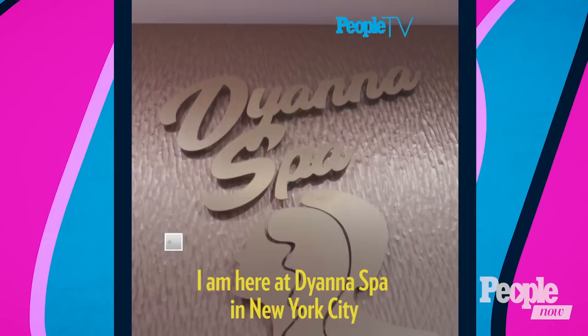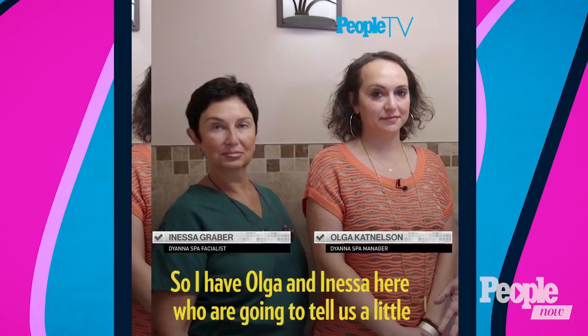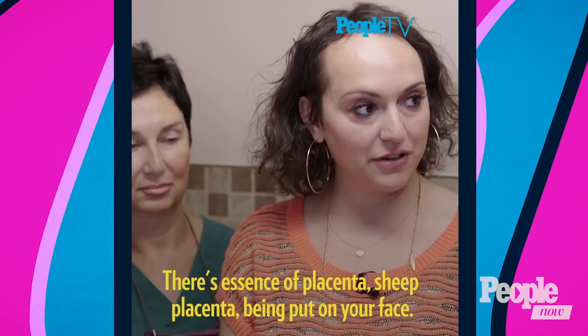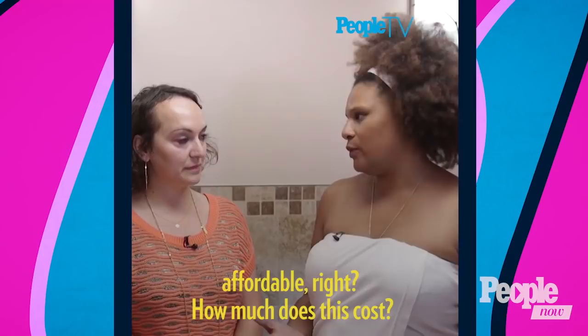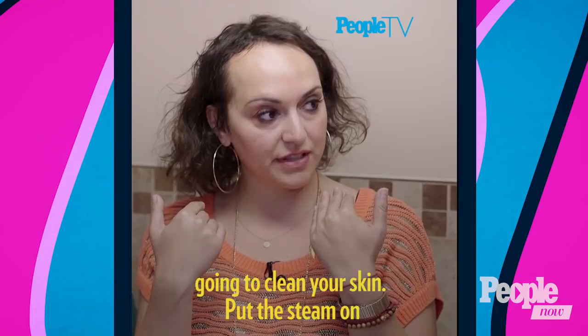I'm here at Diana's Spa in New York City to do a sheep placenta facial. I have Olga and Inessa here to tell us a little more about it. First things first — is there an actual placenta being put on my face? There's an essence of sheep placenta. Where exactly does it come from? All the product comes from Australia and New Zealand. This is pretty affordable for an extreme facial — how much does this cost? The treatment on its own is $90. The process: she'll take off your makeup, clean your skin, put steam on to open your pores, and then we start using all the placenta products and you're going to look fabulous.